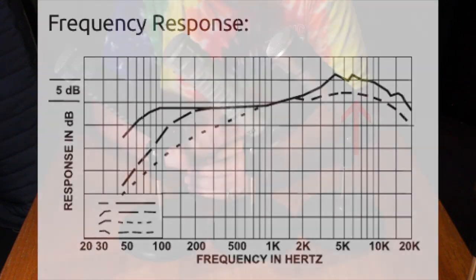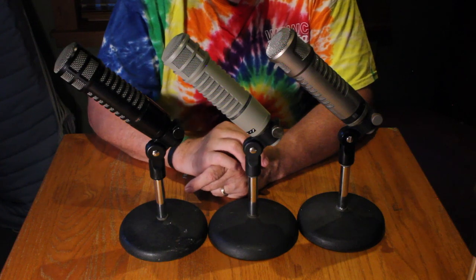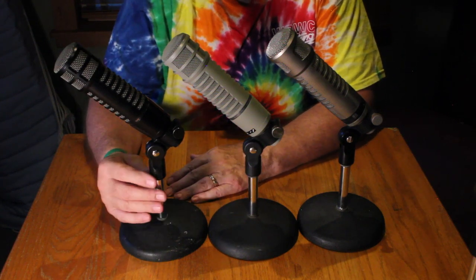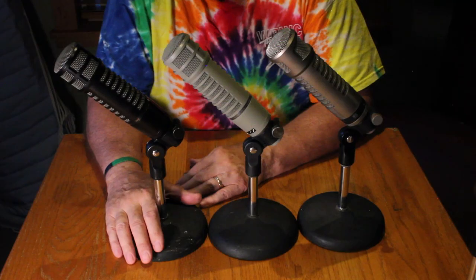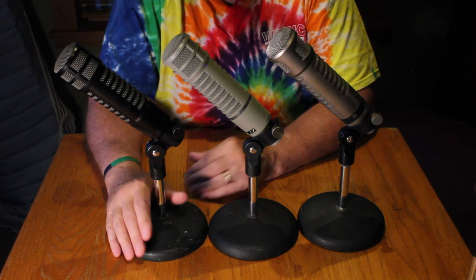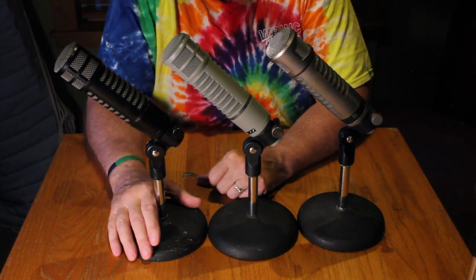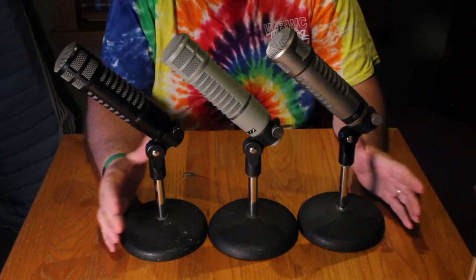It is not a high-frequency boost, as some websites claim. The RE-320 was introduced in 2011, also with a neodymium capsule, but only one switch — a kick drum curve, or more accurately, a boost with a notch. Because of these neodymium capsules, these last two have a brighter and louder output. So I put the RE-320 and the RE-27ND in a different category.